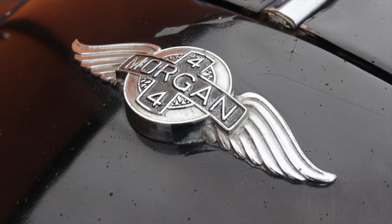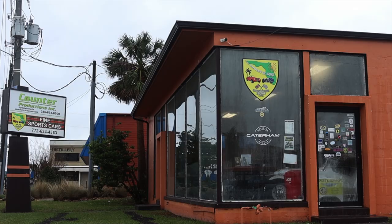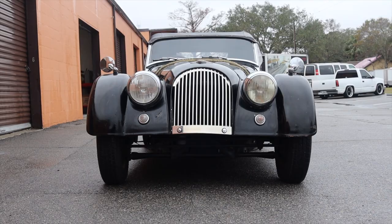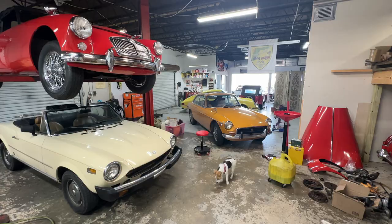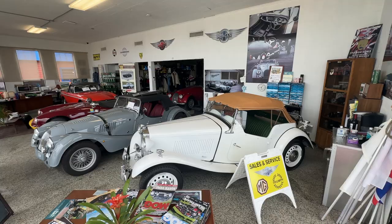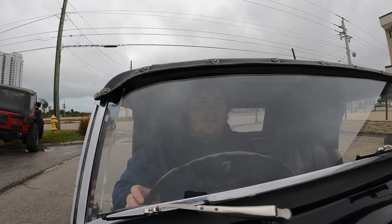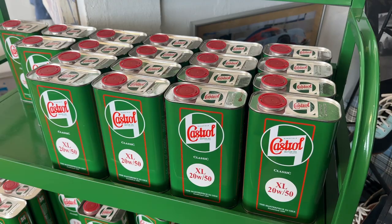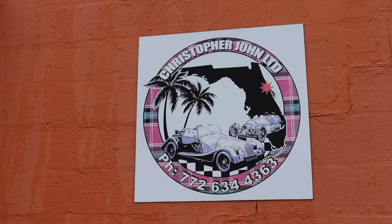Huge thank you to Christopher John LTD here in Daytona Beach, Florida. They specialize in British vehicles — Morgans, MGs, Triumphs. You name the British roadster, they work on it. They are the premier shop in Florida and have been so helpful and knowledgeable about these cars. I was so thankful I was able to film one of their vehicles. If you have any British motoring questions, or if you need your vehicle serviced, need parts, or need period-correct oil, please reach out to Christopher John LTD in Daytona Beach, Florida. Their information is on screen and linked in the description below.